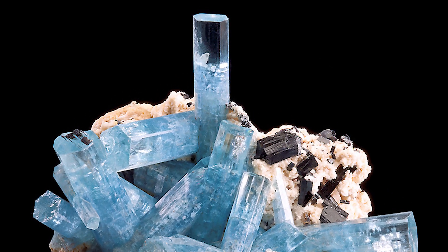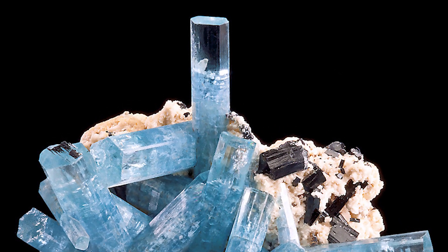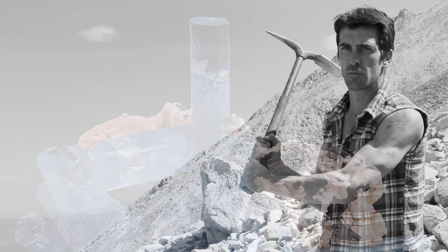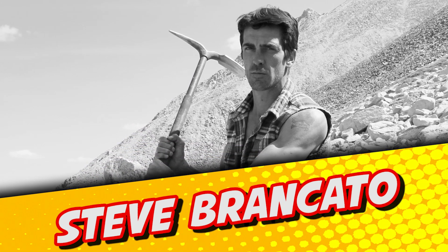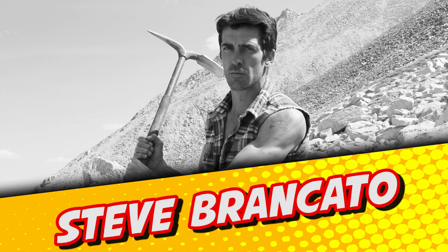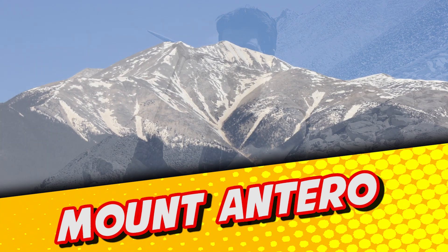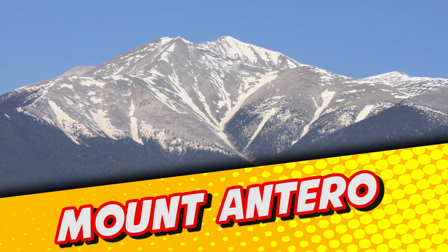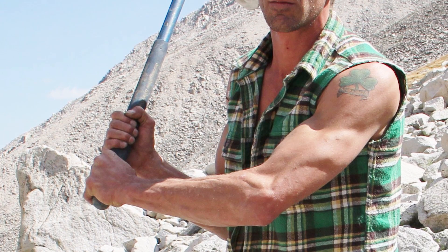In the fall of 2004, that once-in-a-lifetime thrill came to amateur prospector Steve Broncato as he searched for topaz on the chilly, steep slopes of Mount Antero — the 10th highest peak in the state of Colorado. The high school dropout turned full-time gem hunter